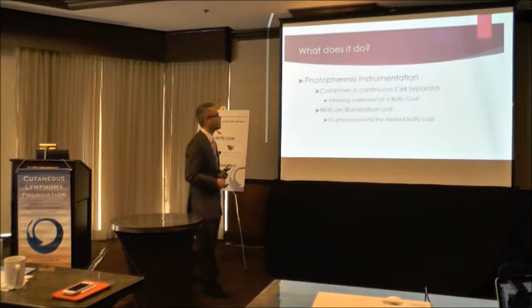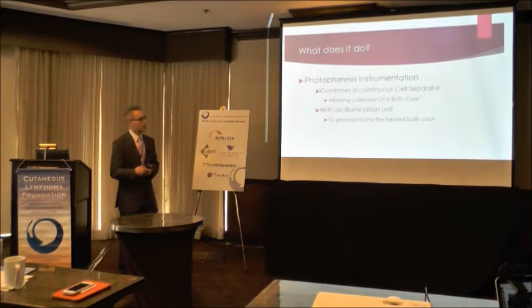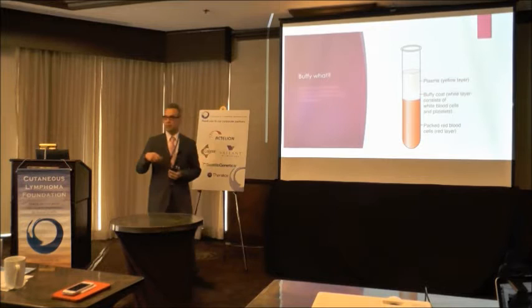The photophoresis instrumentation we have combines a continuous cell separator — which allows collection of a buffy coat — with an illumination unit that allows photoactivation of the treated buffy coat. The buffy coat: if you take a specimen of blood and centrifuge it, you get separation of the different components based on their individual specific gravity. Red cells are very dense and settle to the bottom; plasma is the least dense and sits at the top.